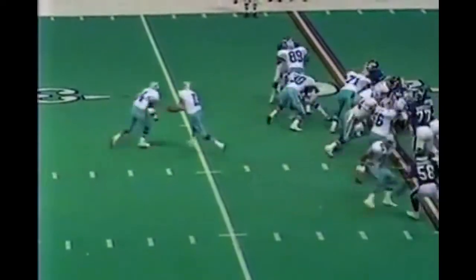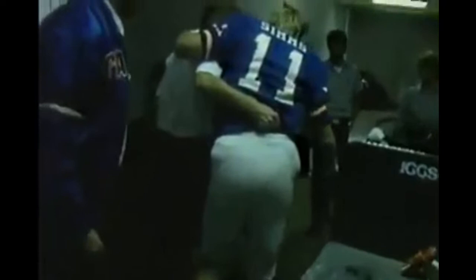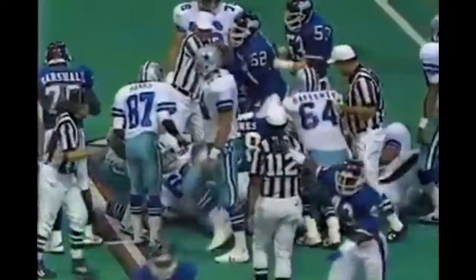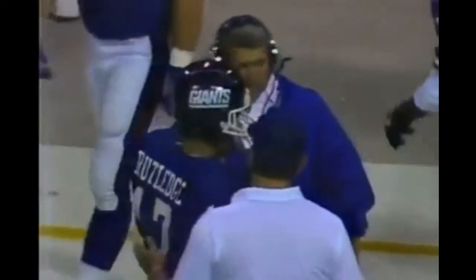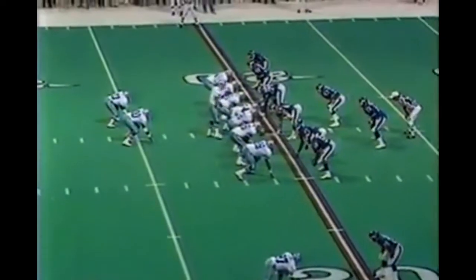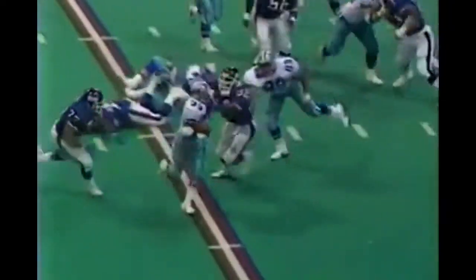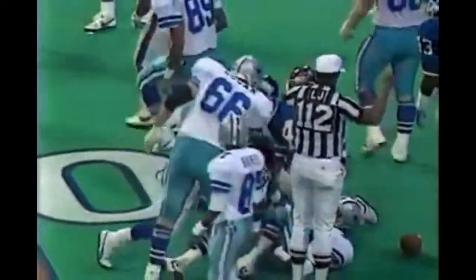Dallas has the ball at the 21 yard line. Herschel Walker falls out - losing the football at the 19 yard line! It is the Giants who recover! Of all things - Dallas with a chance to almost run the whole clock out, a fumble, and Jim Bird recovered. The Giants get it back. Third and sixteen, he wants to stay in bounds and does to the 18. The Giants have to spend their last timeout.